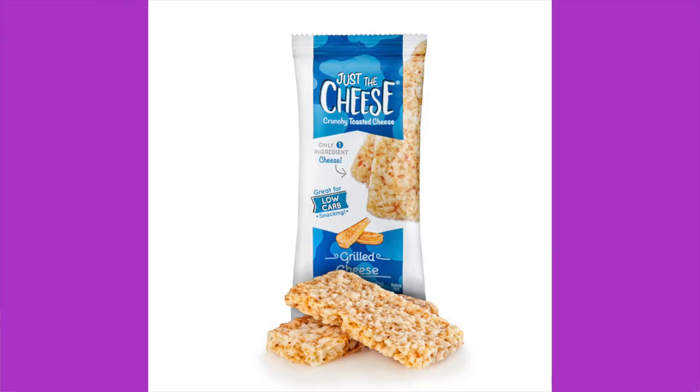First up is Just the Cheese — grilled cheese flavor. We haven't had this in a long time, it's so good! Ingredients: pasteurized milk, salt, cheese cultures, and enzymes. Two bars per package — that's one serving. It's 150 calories, 12 grams of fat, 8 grams of protein, and less than one total carb. Always count every ounce of cheese as at least one carb — round up, not down. It's very sharp and super crunchy, my favorite. Price: $1.99.